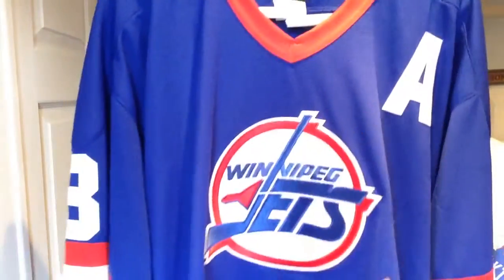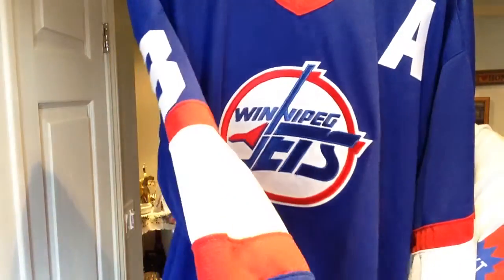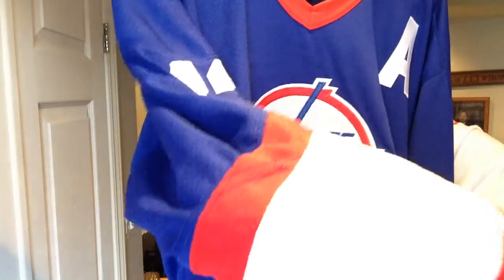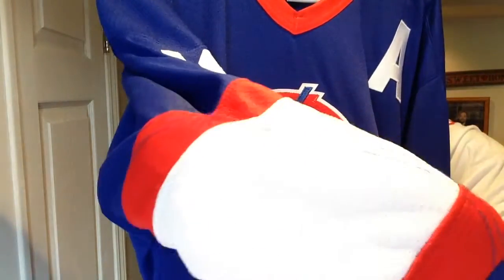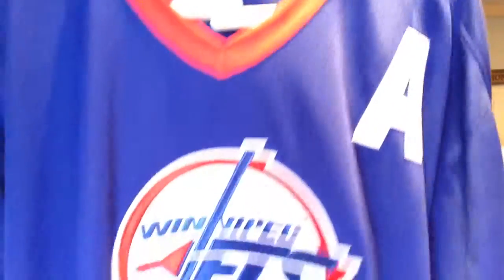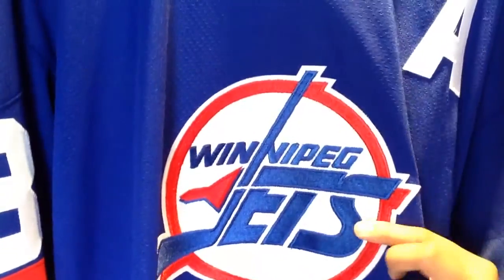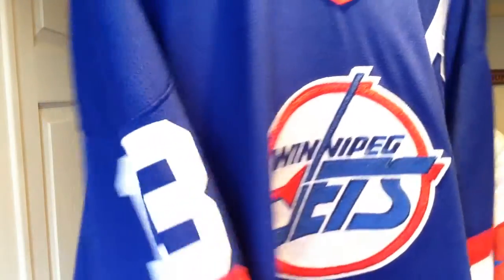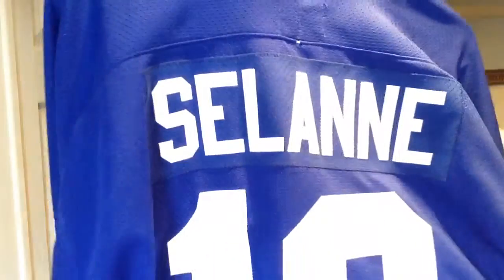We got the red collar with the blue body and on the sleeves we got the red and white stripes. Also with the double layered elbows, so that's kind of cool. The A on the side here is single layer tackle twill and you got the Winnipeg Jets logo embroidered and heat pressed, with single layer tackle twill 13 on the sleeves and the back.